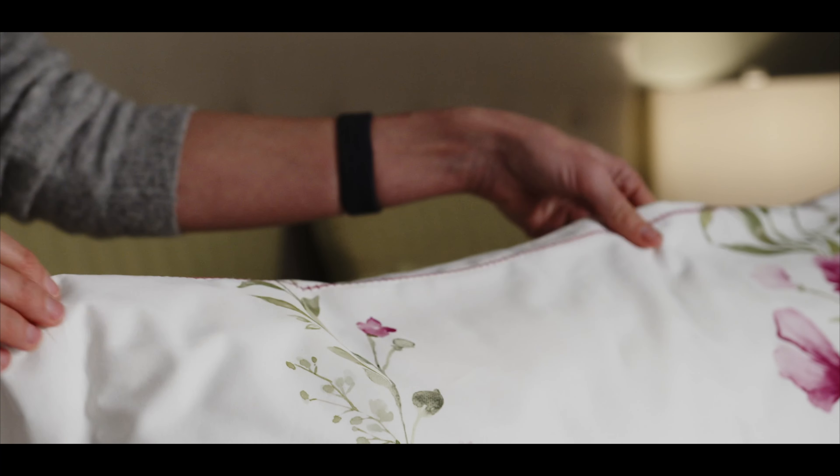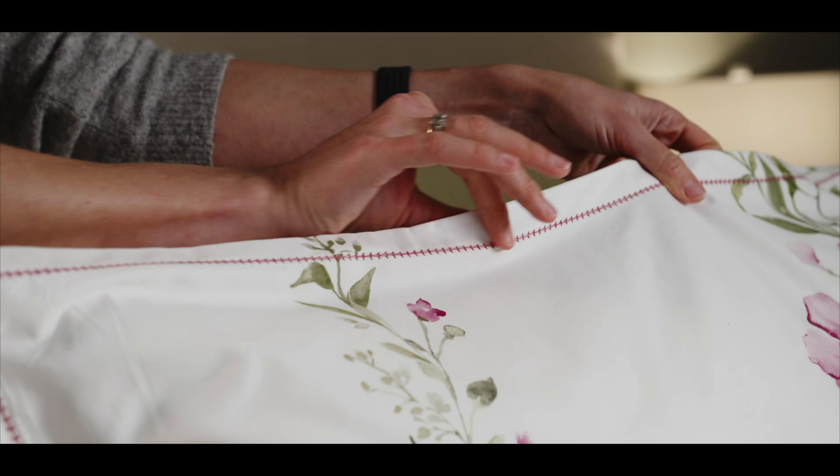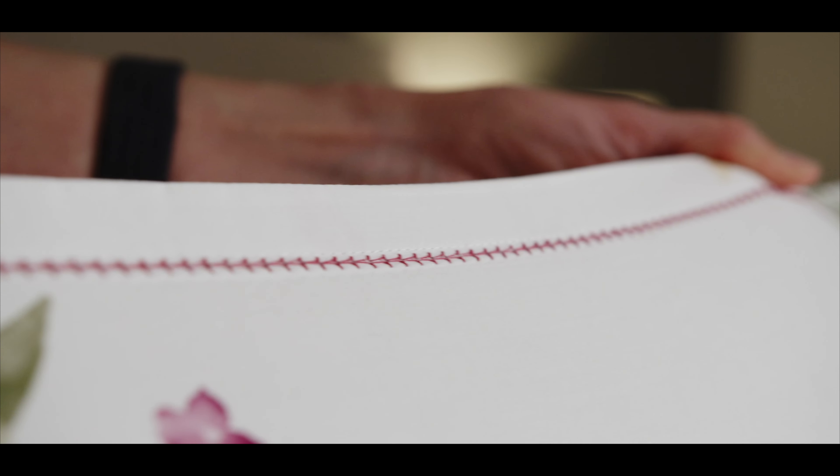The beautiful design is printed on our lovely bamboo cotton blend fabric. The Adelaide duvet cover and pillow shams are finished with a beautiful fuchsia hemp stitch detail. The crisp white background really makes the florals pop and creates a wonderful setting for your spring bedding.